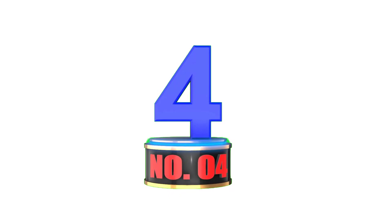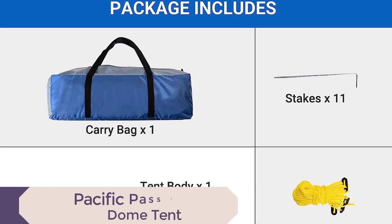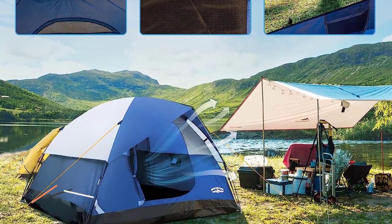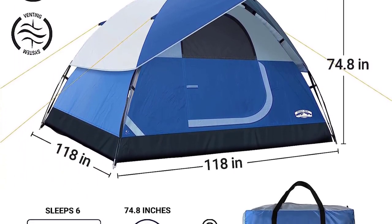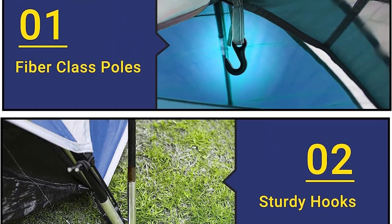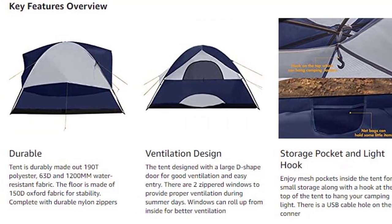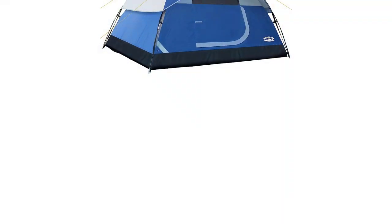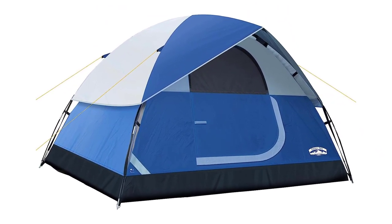Number 4: Pacific Pass Family Dome Tent. Unveil the ultimate camping experience with the Pacific Pass Family Dome Tent, the best camping tent for six persons. Standing tall at 74.8 inches and offering a spacious 118.1 by 118.1 inches base size, it's the ideal choice for your family adventures. The tent's durable fabric and removable rain fly ensure a dry interior, protected by a 1,200 mm waterproof rating for worry-free camping. Stay organized with mesh storage bags, a lantern hook, and e-port for connectivity. Setting up camp is a breeze, and the lightweight, portable design makes packing up easy. Pacific Pass offers comfort and convenience for unforgettable journeys.